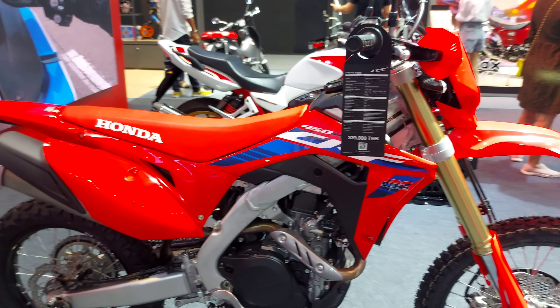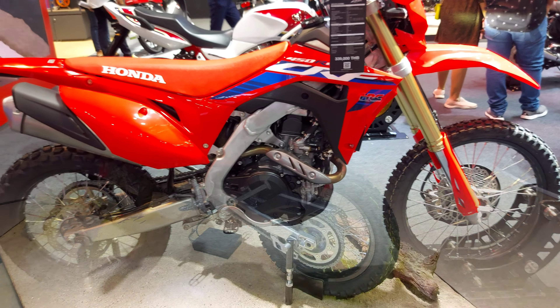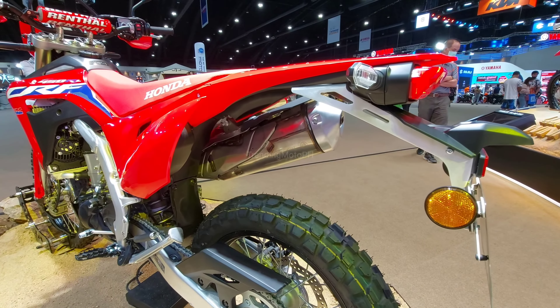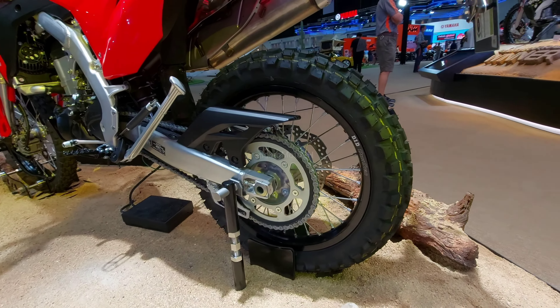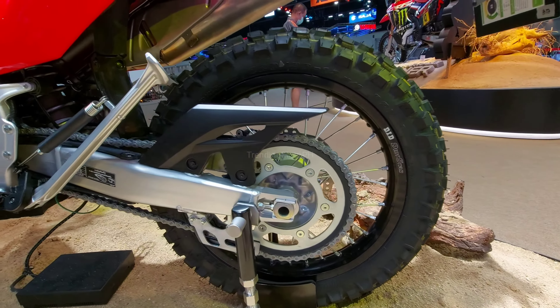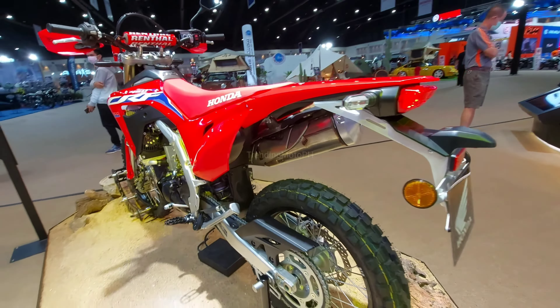Experience unparalleled comfort and control with the Pro-Link rear suspension, providing a smooth ride that rivals motocross racing levels. The lightweight cushioning pad and engine protection cover offer added peace of mind during your exhilarating journeys.